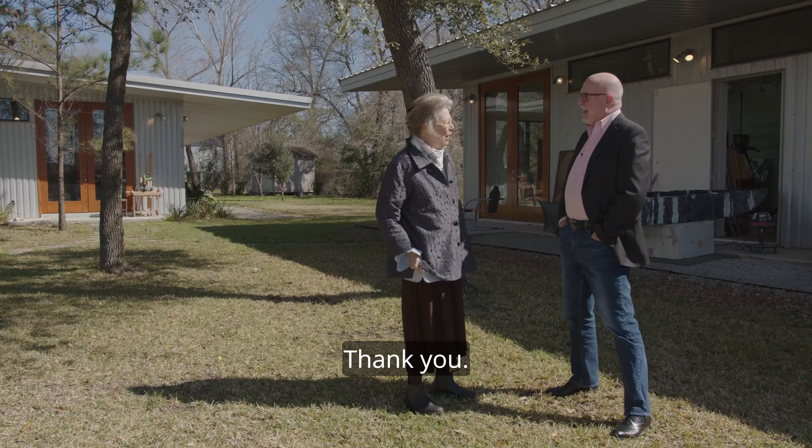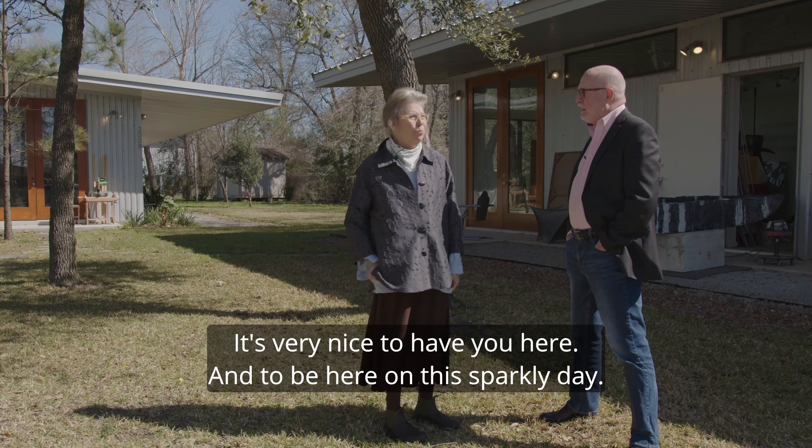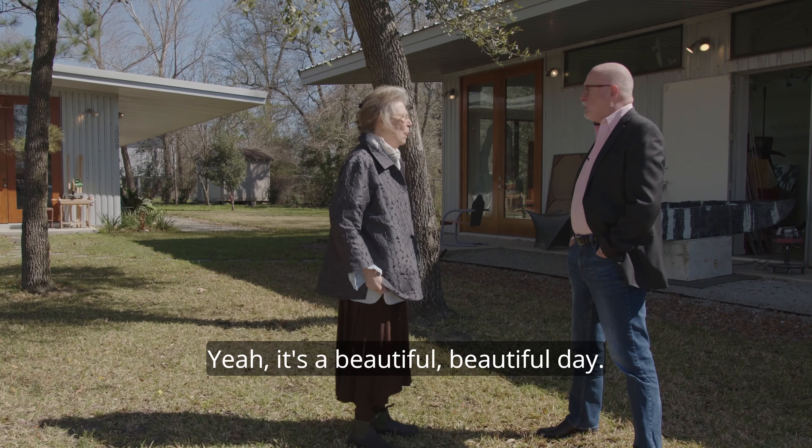Welcome to my studio compound. Thank you. It's very nice to have you here and to be here on this sparkly day. It's a beautiful, beautiful day.